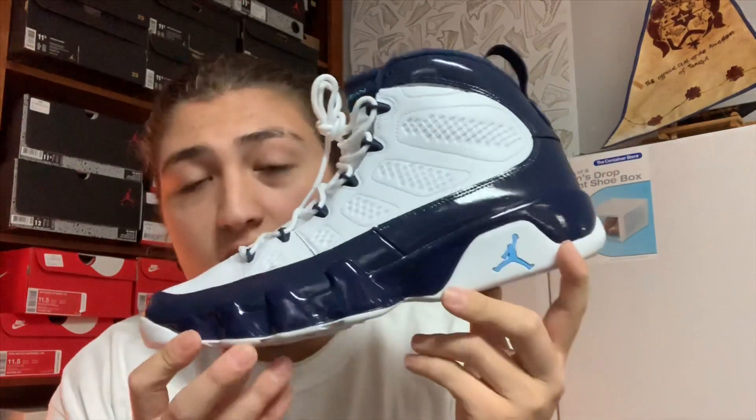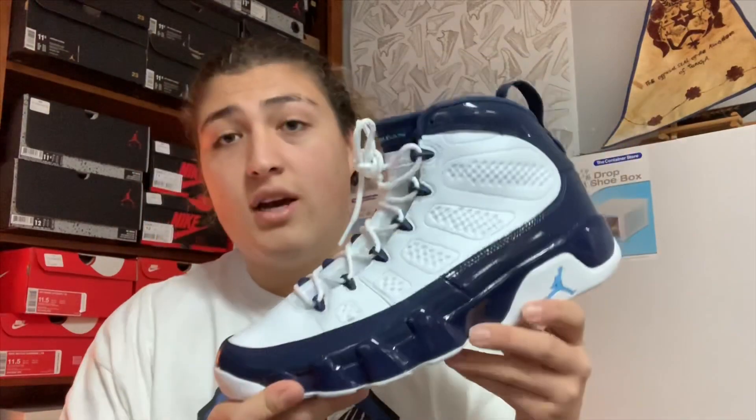They brought it back out and I'm glad they did, because this is a clean colorway on these Jordan 9's. When I went to Foot Locker on Saturday, the homie over there told me I was the first one to pick these up that day. I went in around 12 — about 2 hours after the mall opened — and he told me I was the first one to buy these. Y'all really be sleeping on this colorway, it is so fire, these shoes are so clean.